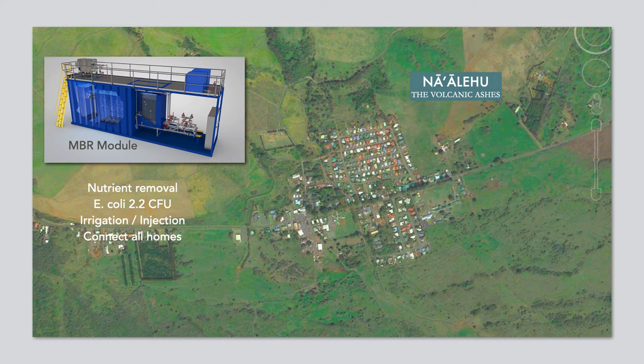So let's go down to Na'alehu, meaning the volcanic ashes. It is a very old sugarcane town with many of the homes in that upper section above the highway connected to a gang cesspool, and many homes — even next-door neighbors — are on individual cesspits. Collectively it's one large cesspit, and from my perspective it makes no sense to redirect just the black water flows from the homes contributing to the gang cesspool, but rather to provide solutions for the entire community, especially those north of the highway.